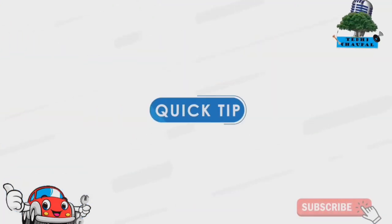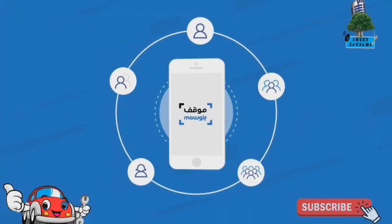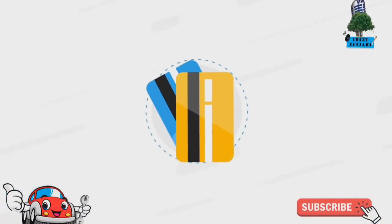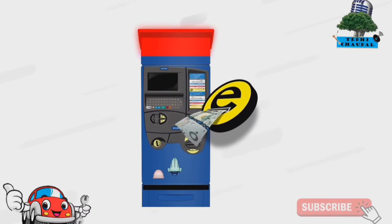A quick tip: share your account with friends and family to help them find and pay for their parking. Don't have a credit card? No worries — just load up your account at any red-top MOGIF meter.